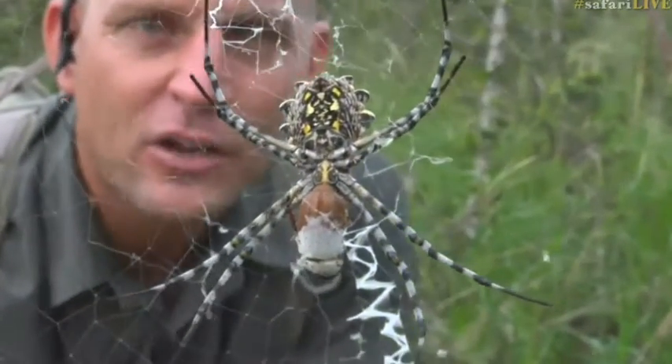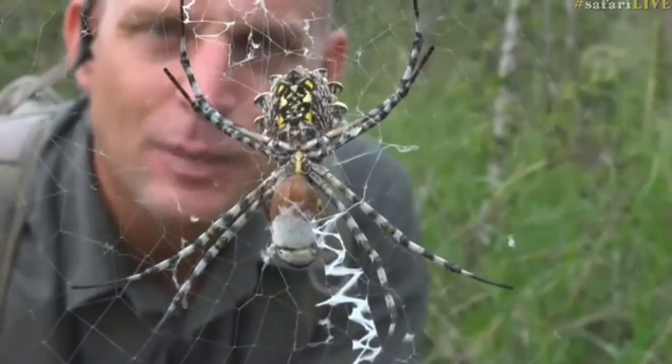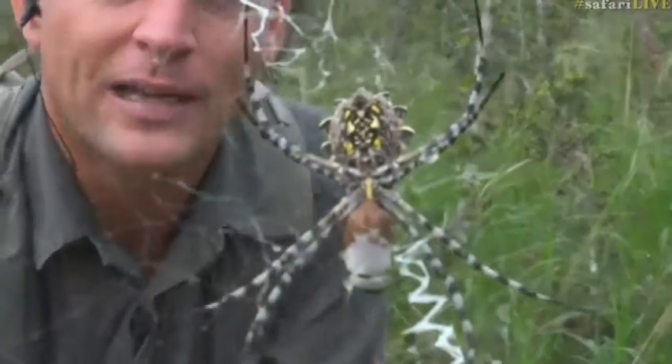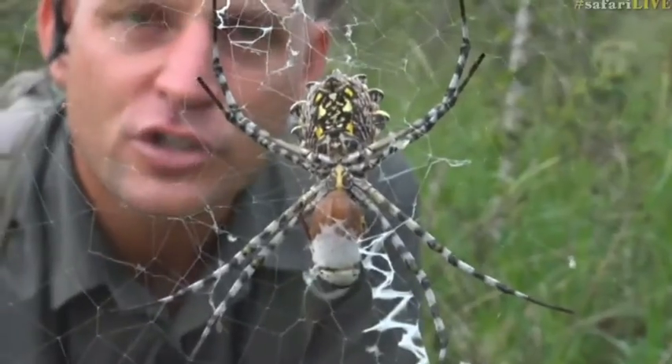The spiders that are of medical importance to us are the black button spider, the violin spider, and the sack spider in this area, with the addition of the six-eyed desert crab spider — found in the drier western parts of the country where they live in sand and caves. Those are the four spiders of medical importance to us.